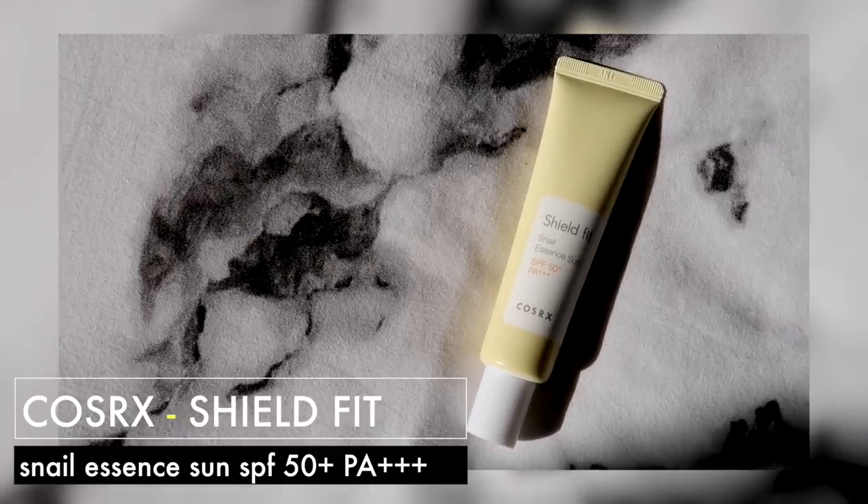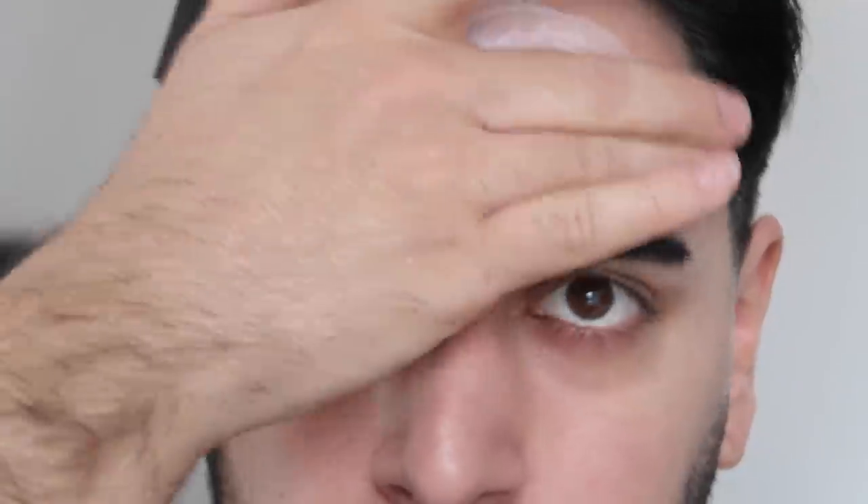We have another COSRX sunscreen: the Shield Fit Snail Essence Sun — SPF 50+, PA+++. Whilst not my current go-to, it's actually really good — I used it three days in a row. It has a really nice cooling feeling and is marketed as a moisturizing sunscreen, thanks to the snail mucin. The reason I don't use it every day is that I like glowy skin and this is quite mattifying — but it's mattifying without being drying or irritating, which is rare. If you want to be nourished but don't want shine, this is a good one. It's a very small tube but great to chuck in your bag.